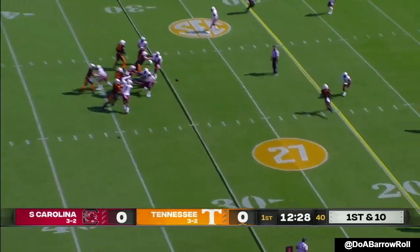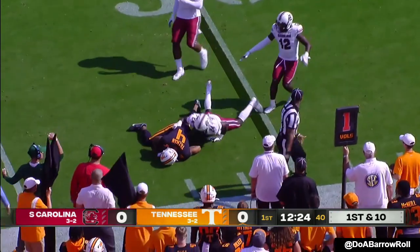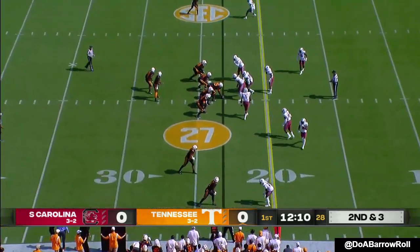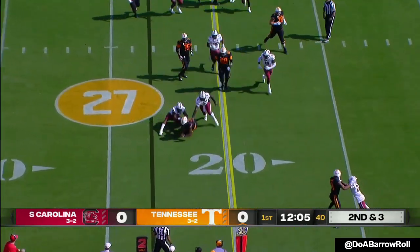On first down, Hooker to throw. He's got time and he's got Tillman. If Carolina has done well, they're going to have to be even more dialed in today. Designed quarterback run — it's Hooker.